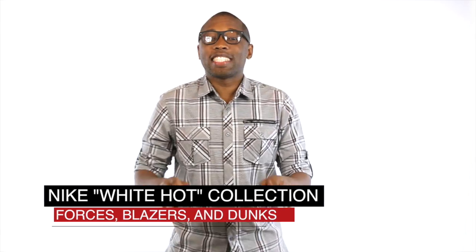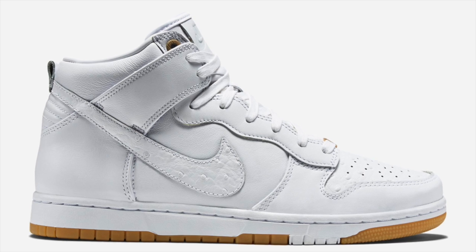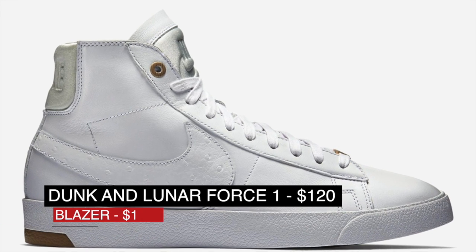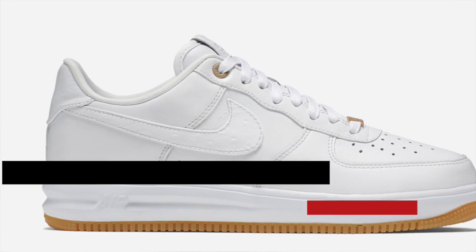On the lifestyle side of things, Nike has the White Hot Collection lined up for Friday as well. The collection includes the Dunk High, the Blazer, and the Lunar Force 1, with all three adding premium or luxe to their name. The Dunk and Lunar Force 1 will cost you $120 while the Blazer will cost you $110.